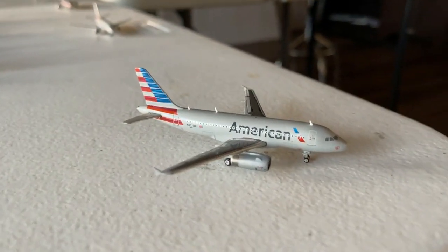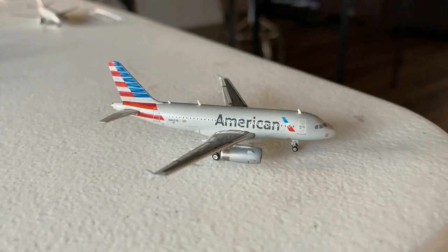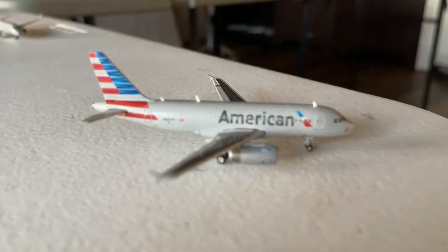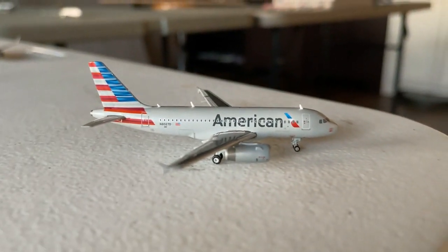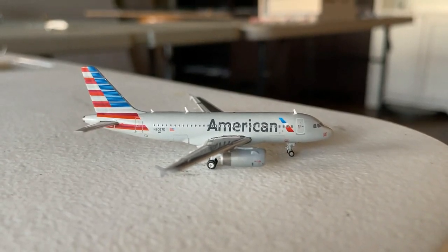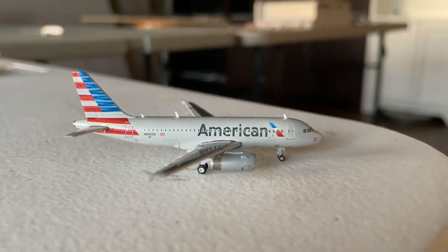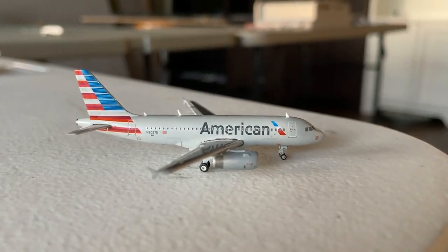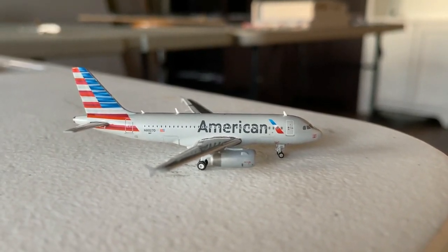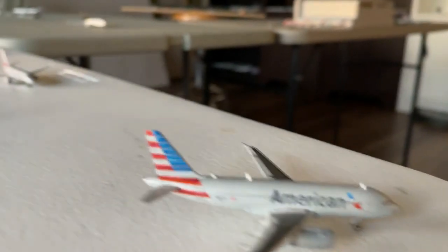This American Airlines A319 is going to be very special — coming in from Santa Barbara. This is the new mainline service out to Bakersfield, which is very impressive: two daily A319s. Bakersfield has gone from a very small establishment to two daily A319s — I don't know if this will be seasonal or permanent, but I'm very proud of their efforts. Congratulations to Bakersfield, California.